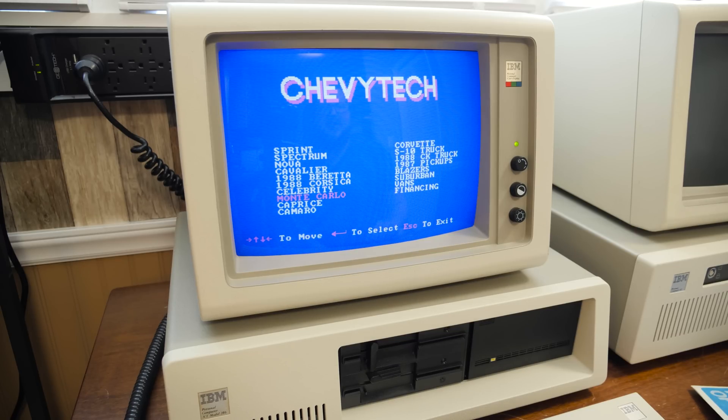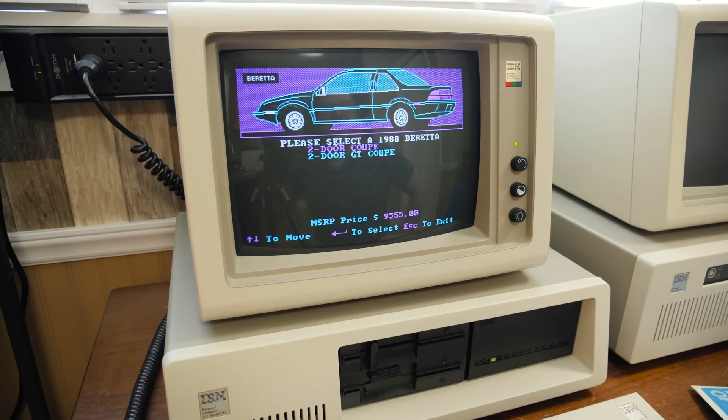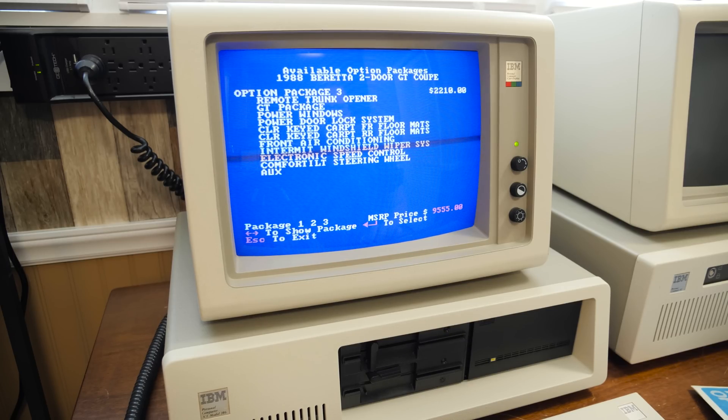Look at all of these — classics and some not-so-classics. The Sprint, the Spectrum. I had a friend who had like a late 80s Beretta — that brings back some memories. I believe those were the police cars in Knight Rider 2000 or something. Two-door coupe or the GT coupe. So this looks like you can configure your own cars. I did mention you could build your cars — this came from Chevy public relations. I'm digging those CGA graphics, that line art. So there are different packages you can get — not so much building a car as configuring a car, but that's cool.